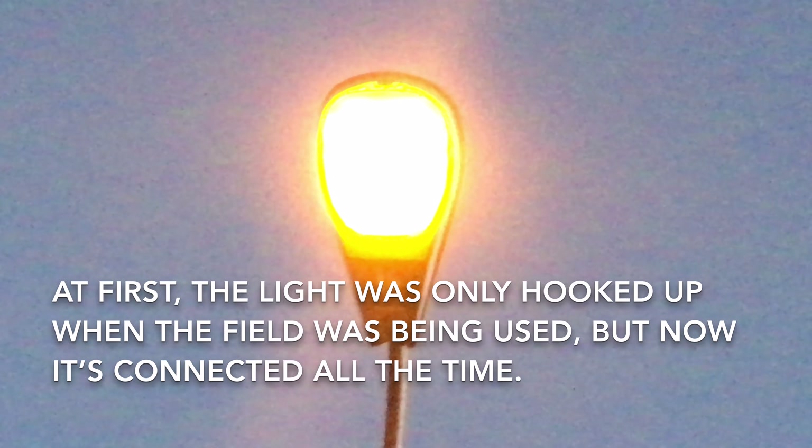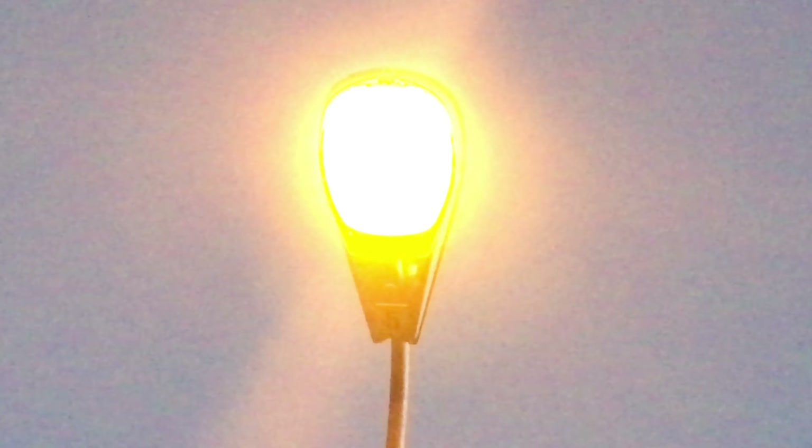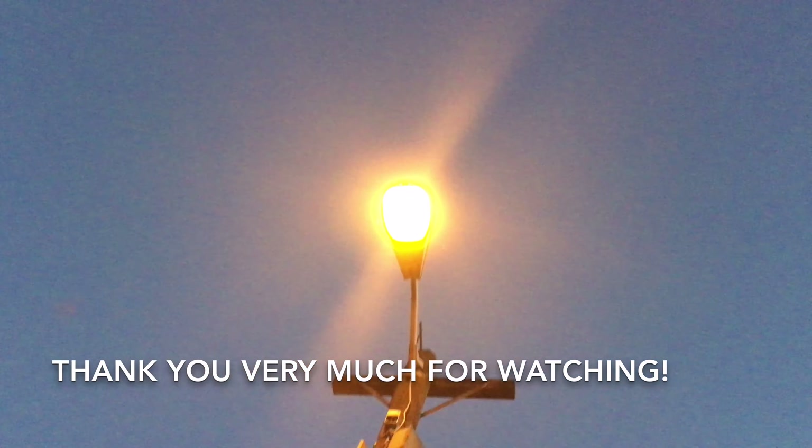This replaced a mercury vapor lamp, and in the beginning it was only activated when there was an event going on here, like the annual engine show or antique show in September, but they seem to have it hooked up all the time now. I'm going to zoom out — see, it doesn't take long for this light to reach full brightness.